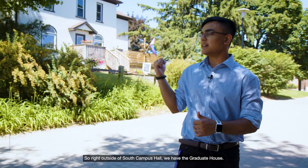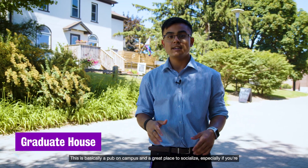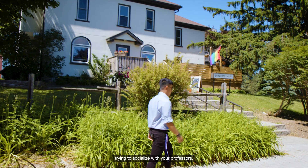Right outside of South Campus Hall we have the Graduate House. It's basically a pub on campus and a great place to socialize, especially if you're trying to socialize with your professors.